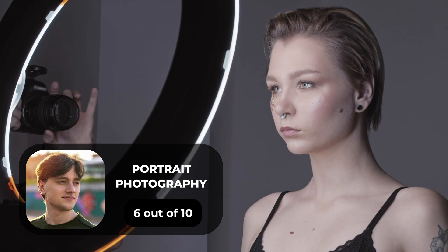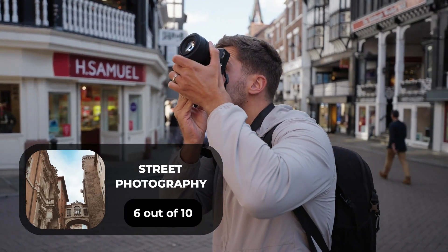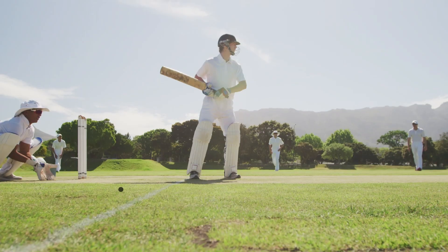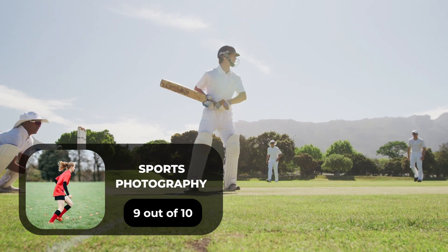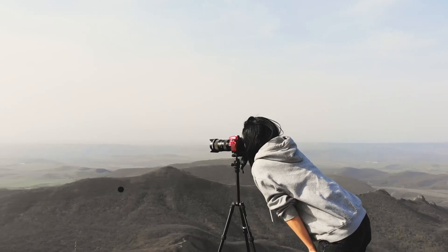For portrait photography, we will give it a 6 out of 10 rating. For street photography, we will give it a 6 out of 10 rating. For sports photography, we will give it a 9 out of 10 rating. For day-to-day photography, we will give it a 7 out of 10 rating.